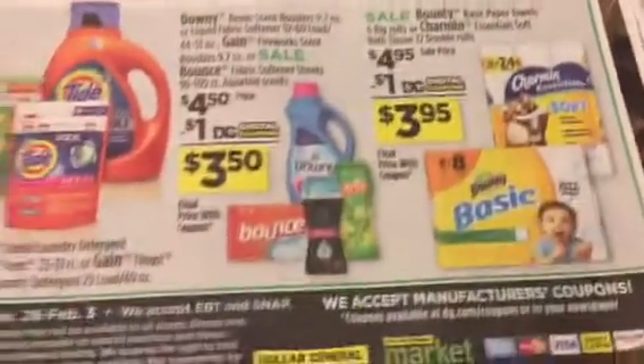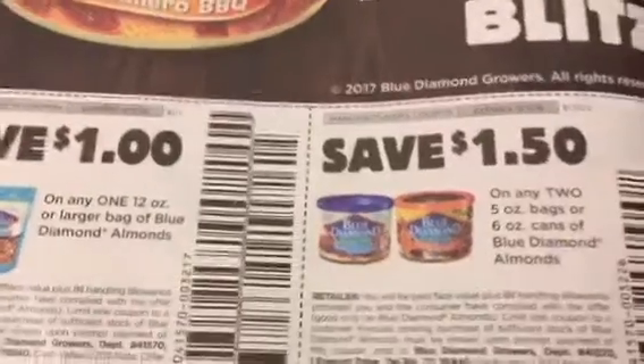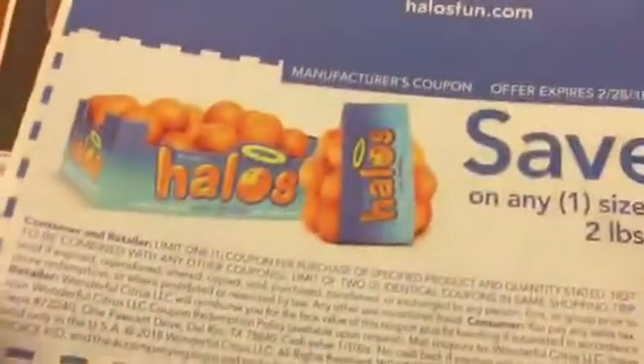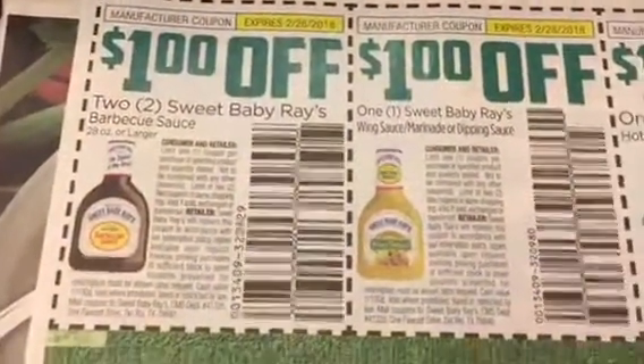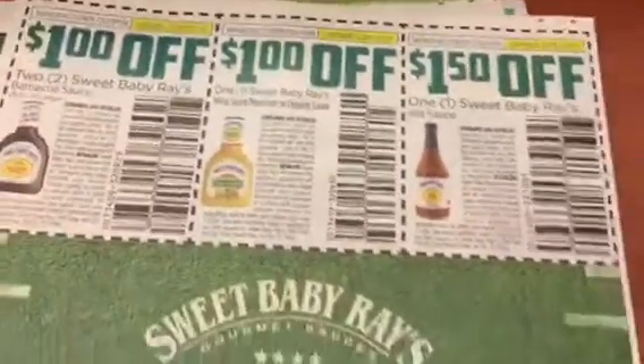There are some almond coupons — Blue Diamond almonds, Johnsonville sausage products, Halos, and Sweet Baby Ray's barbecue sauce. I love to get the sweet onion one.